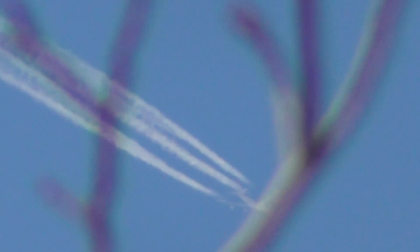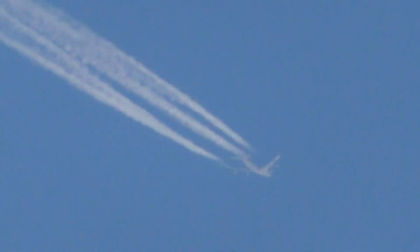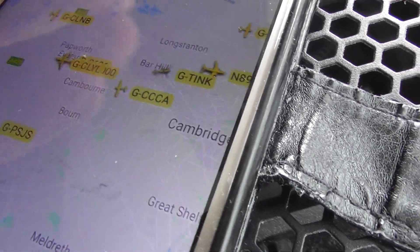Top of that tree. That's roughly over Huntingdon now I would say. Pretty short contrail for a 747. Let's have a quick look and see what it is. Yeah, just north of Huntingdon.